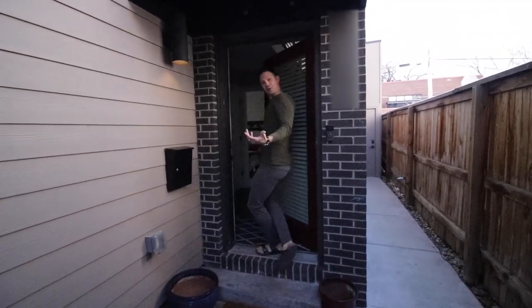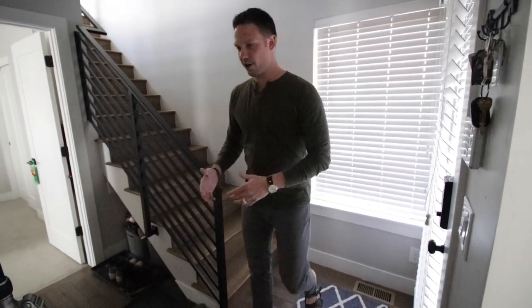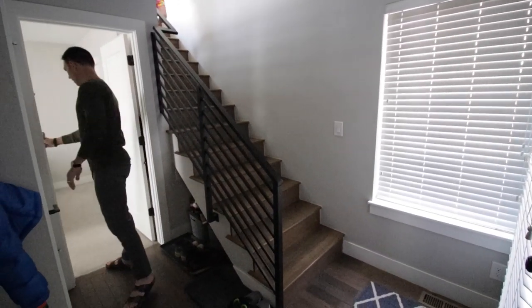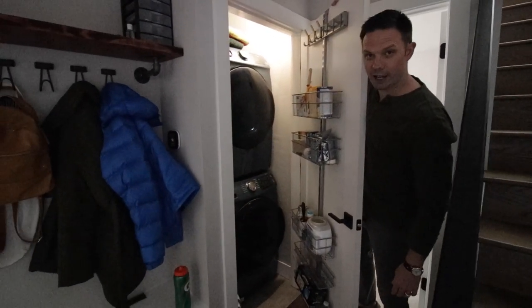Okay, so this is our front door — it's the only door into our house, which makes it really easy to protect in case everything goes crazy with the virus. Yeah, we've got a small little entry here. Stairs I was sitting on, and right here we keep our shoes. And right here is our laundry. This is very, very efficient living.